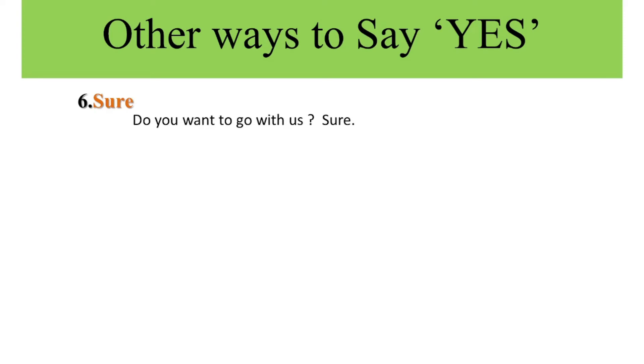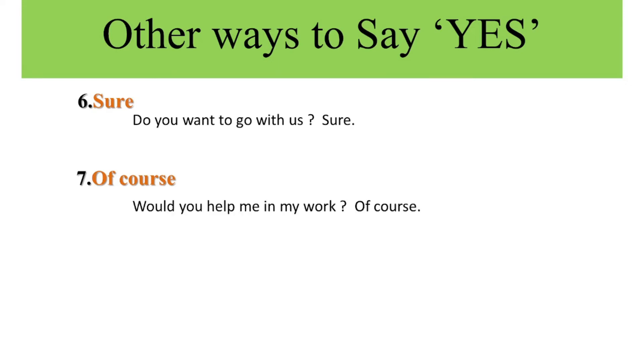The seventh expression is 'of course.' When someone asks for permission and you agree completely, you say 'of course.' Example: Would you help me with my work? Of course.